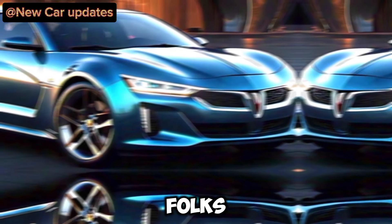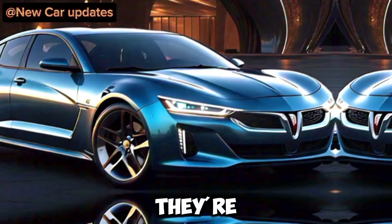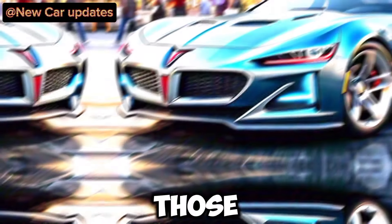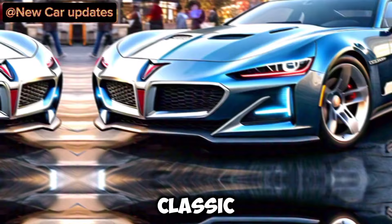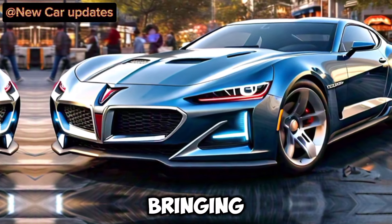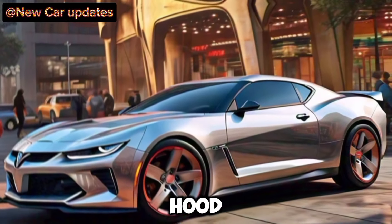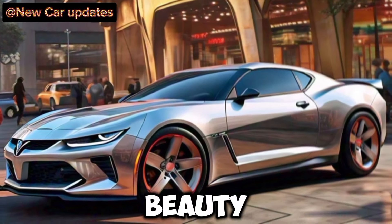That's right, folks — Pontiac is back, and they're coming in hot with a modern take on a legendary design. Remember those head-turning cruises in the classic Grand Prix? Pontiac is bringing back that feeling, but with a whole lot more power and innovation under the hood. Let's take a closer look at this beauty.